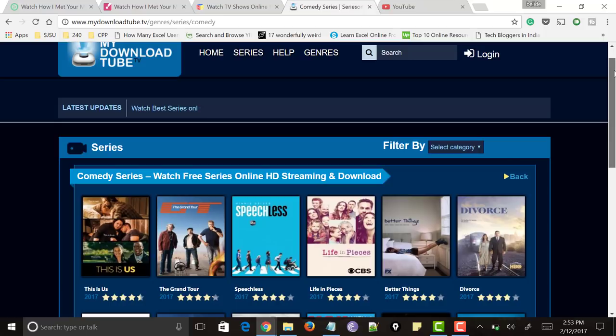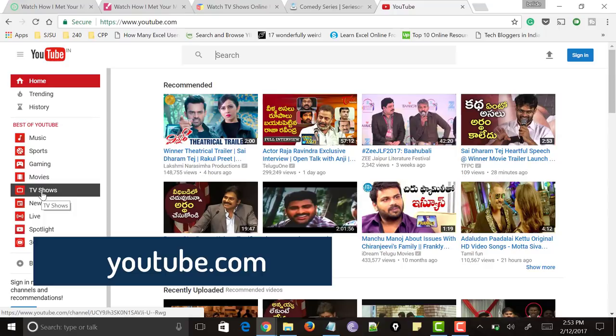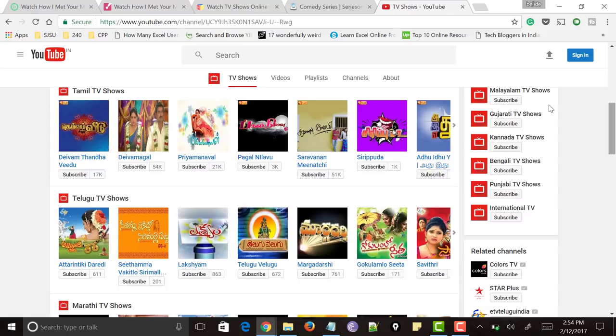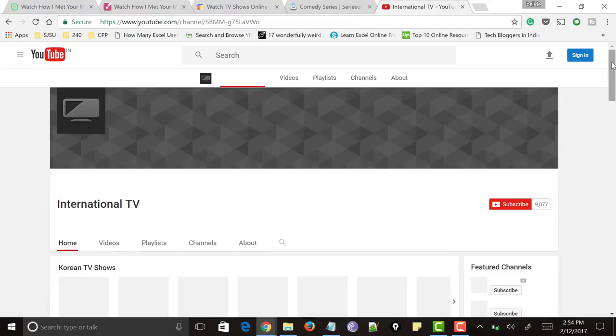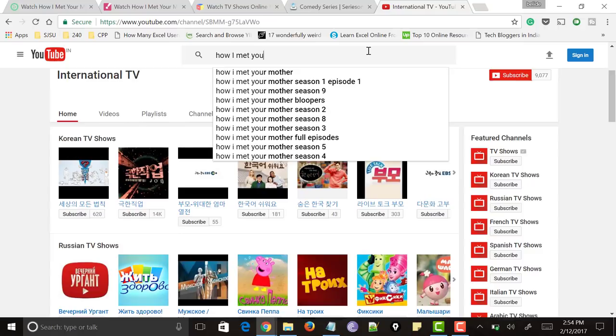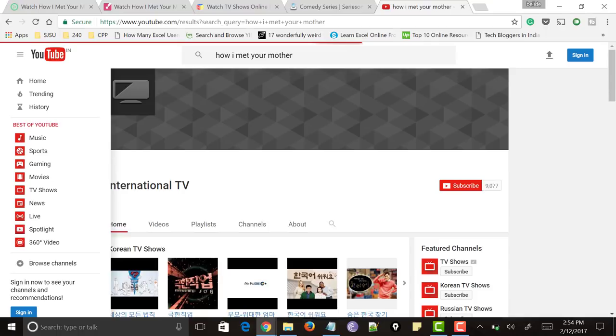Next comes the website called youtube.com. This is very well known to everyone, but on the left side you could find an option called TV shows. Just tap on it and it will show all the TV shows available in every country. On the right side you could see TV shows based on your original language, and at the bottom you could find a channel called International TV. Click on it and you'll be taken to a page listing all TV shows based on language like Korean, Russian, French and many more. YouTube is one of the best sources to watch TV series online, but it may not provide all recently released shows — you can mostly watch older shows.